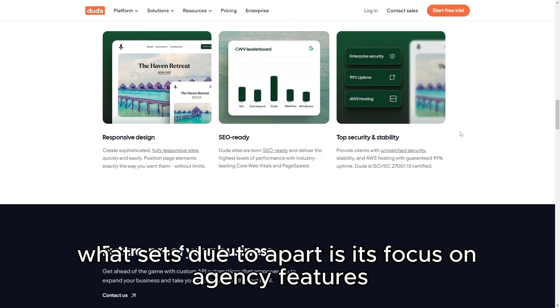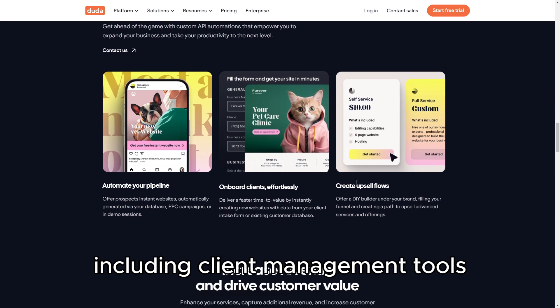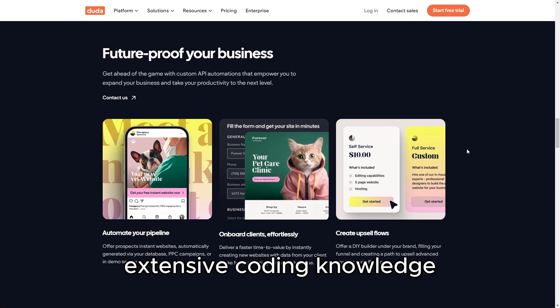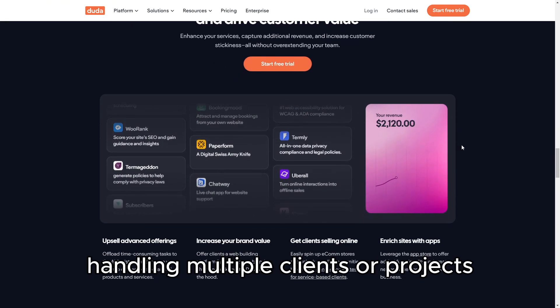What sets Duda apart is its focus on agency features, including client management tools, team collaboration options, and the ability to create dynamic, data-driven websites without needing extensive coding knowledge. These features are invaluable for agencies handling multiple clients or projects.